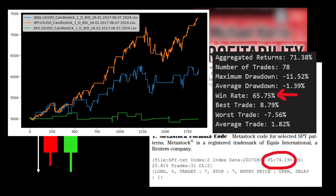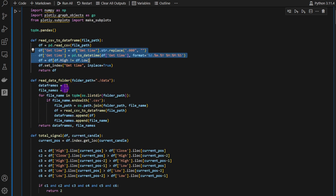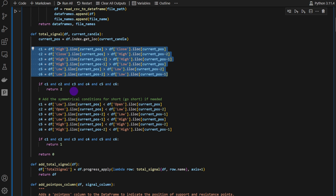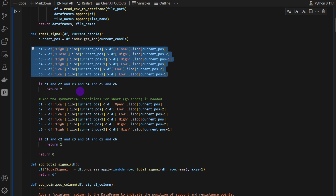This is our Jupyter notebook file. The first function reads CSV files from a folder, because we're going to test this on multiple assets — both forex and stocks. The second function, read_data_folder, reads an entire folder of CSV files using the first function and returns a list of data frames along with the file names. The conditions mentioned previously are defined in the total_signal function — it takes a data frame and the current candle, applies all the conditions, and if a pattern is detected, returns 2 for a long position.